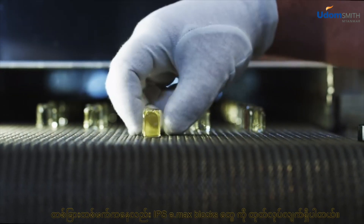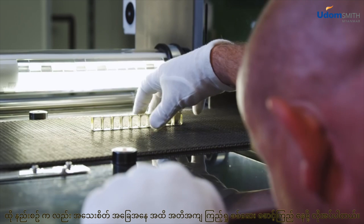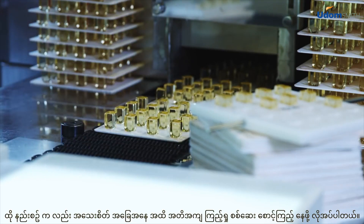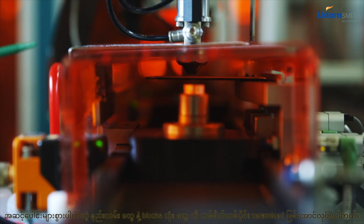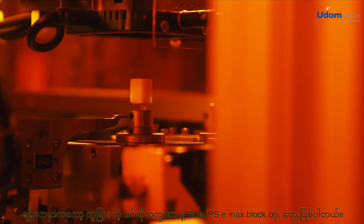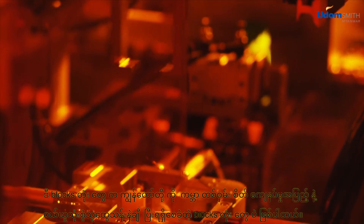In another production line, IPS E-Max blocks are manufactured. This process also requires monitoring down to the last detail. By means of a complex procedure, the blocks are partially ceramized. The outcome is the characteristic blue IPS E-Max ceramic blocks, which have gained us millions of satisfied customers around the globe.